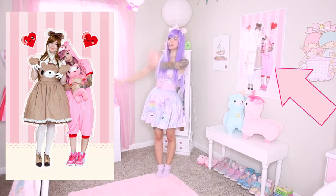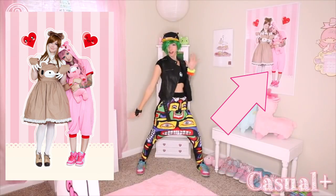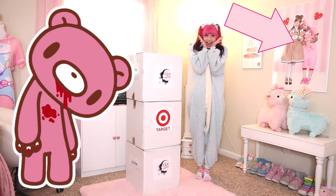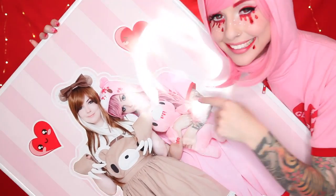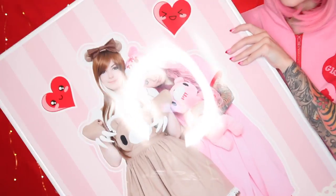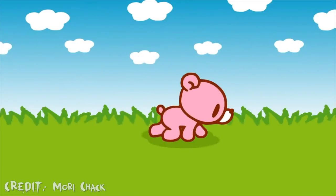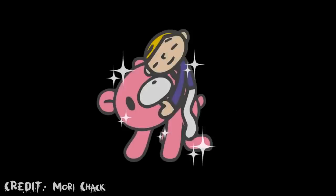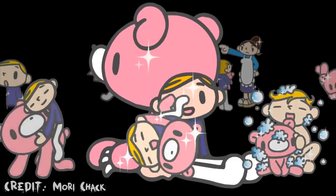Hey everybody! Over the past several years you may have seen this photo of me dressed as a bear hanging on my wall. This bear is Gloomy Bear, and while Gloomy Bear looks totally adorable, his story is actually quite dark. When Gloomy Bear was just a little cub he was abandoned by his bear family, and then was found by a boy named Pity. Pity kept Gloomy Bear as a pet and they were BFFs, cute and cuddly.